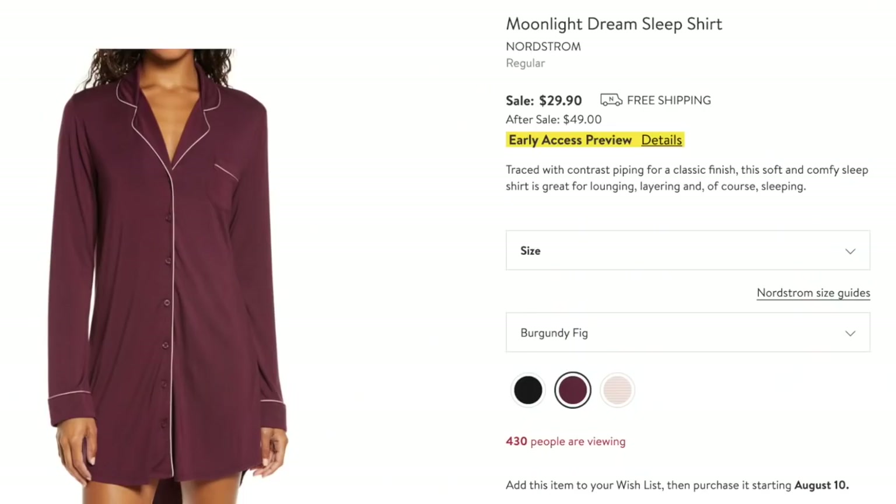These I have a couple of and really like — they're very soft. The Moonlight Dream Sleep Shirt — it's a Nordstrom brand. I have it in this color and also in black, plus there's a soft pink. I do highly recommend these — look at that price, $29.90. They're very cute.